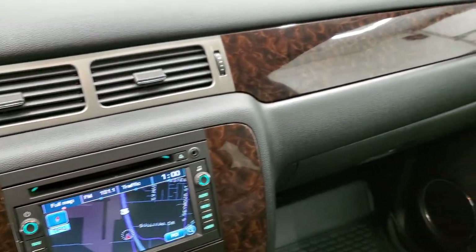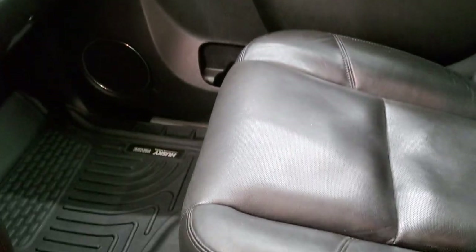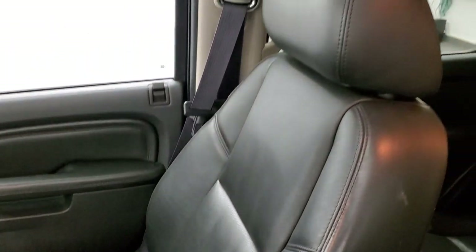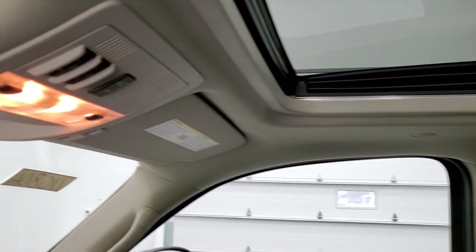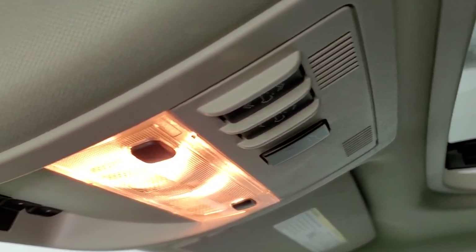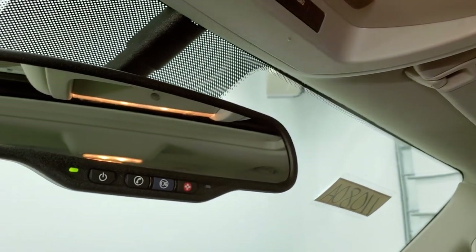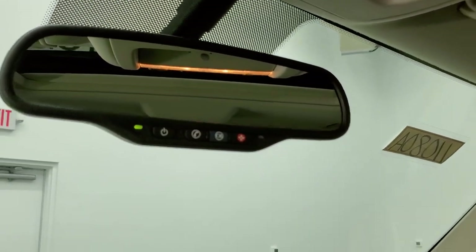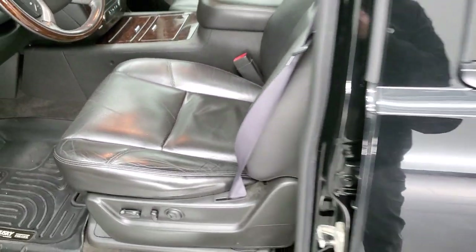There's nice wood grain trim on the dash and doors. The passenger side seat is in excellent condition with no rips or tears. It does come with the power sunroof. HomeLink buttons for your garage door, security systems, and lighting systems. And you do get OnStar capabilities in that rear view mirror.